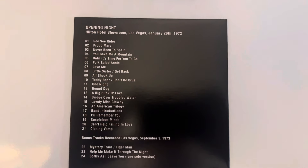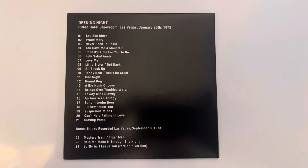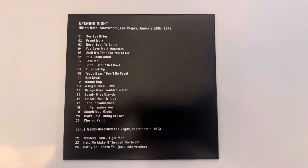Disc fourteen is the opening night at the Hilton Hotel in Las Vegas on January 26th, 1972.